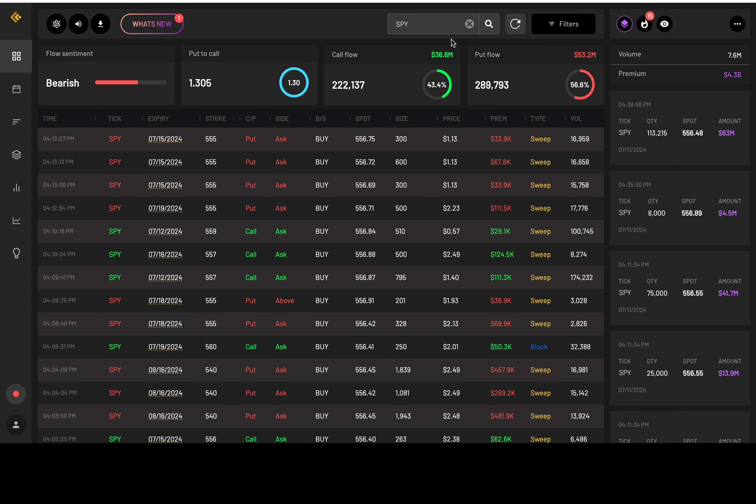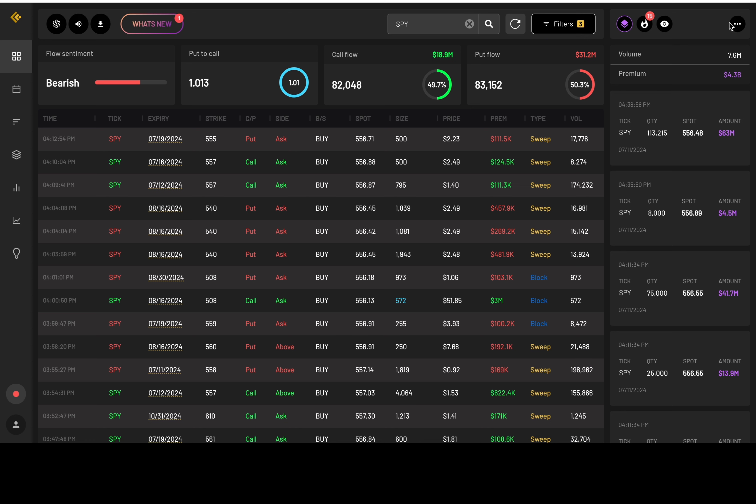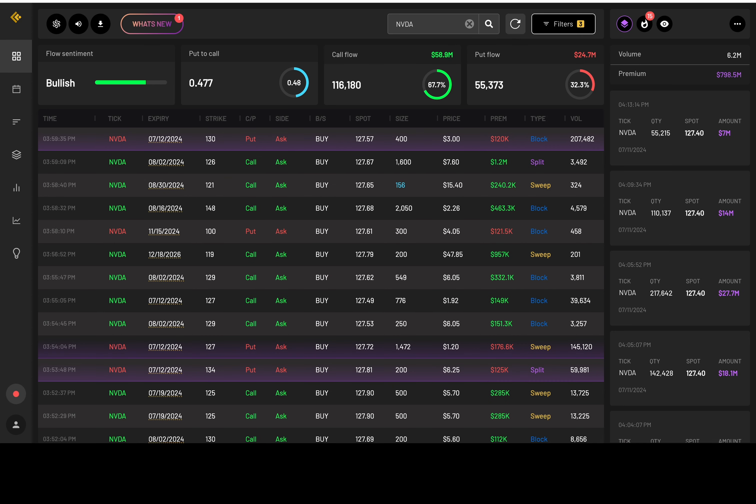Looking at flows for 100K premiums or above — I want to see what the bigger money's doing. Overall, there are some calls, but there's a slight edge to be bearish for the flows. Triple Q is bearish — these two are finally agreeing. Tesla is bullish and NVDA is bullish as well. Thank you guys so much for watching. Think about what I said about the extra pair of eyes. Peace.